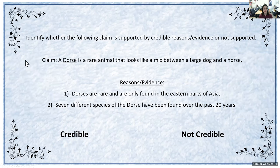Now we're going to try another one. This claim says 'a dors is a rare animal that looks like a mix between a large dog and a horse.' For the reasons and evidence, dorses are rare and are only found in the eastern parts of Asia, and seven different species of the dors have been found over the past 20 years. Is this claim credible or not credible? Use your research to find out. If you said this is not credible, you are correct — a dors actually does not exist. If you looked it up, you'd realize it doesn't exist. This is a creature I actually made up.